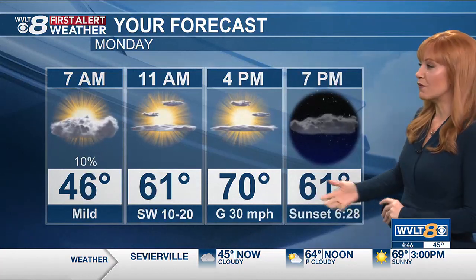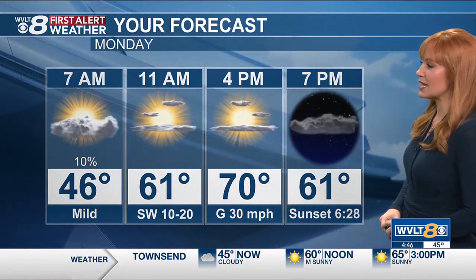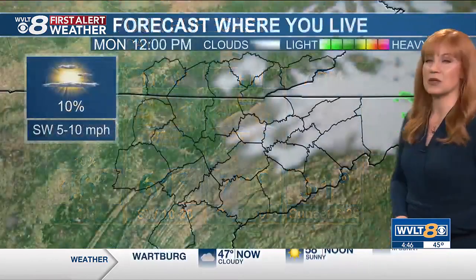So with those mid-40s to start, we warm to 61 at 11. There's a lot more sunshine for your afternoon, but of course those winds to go with it. So it is warm and windy, 70 degrees your high today. We wrap out with those extra clouds.